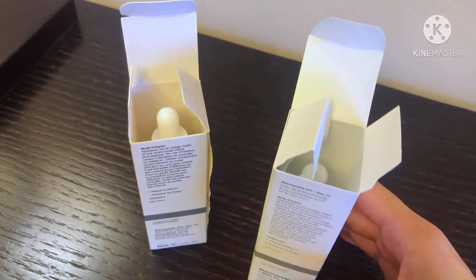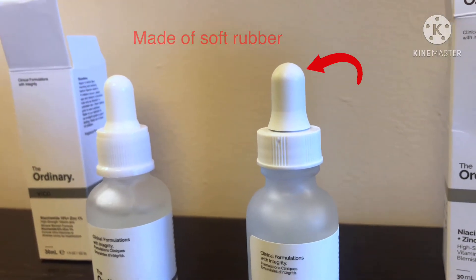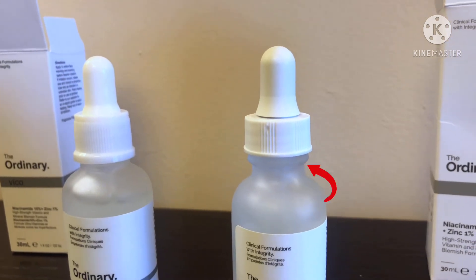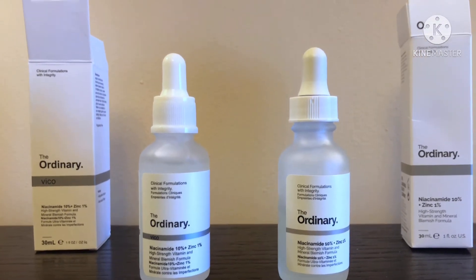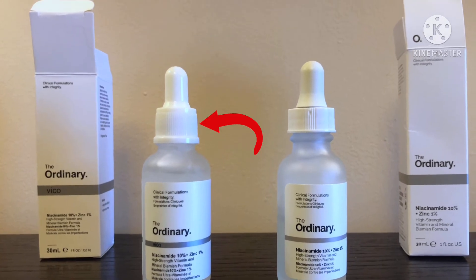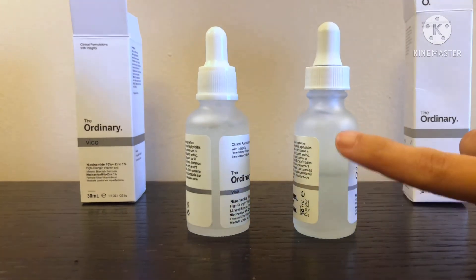The original has an off-white rubber dropper with a gap and another little gap, whereas the fake one's dropper is all white and made of plastic. The cup on the fake is also surrounded by a vertical line.